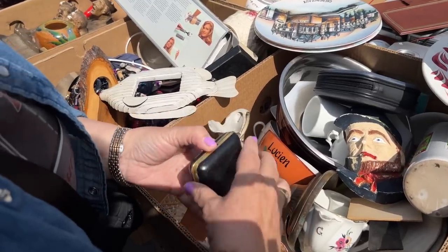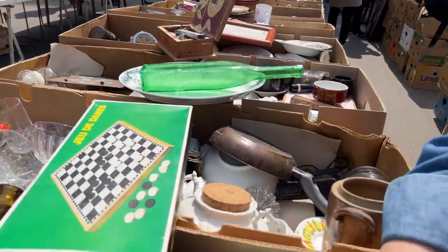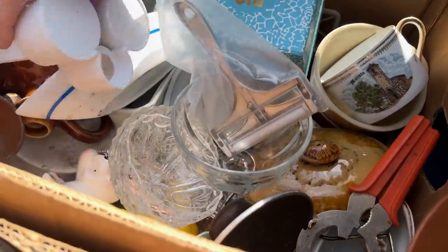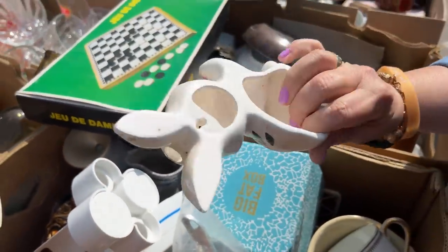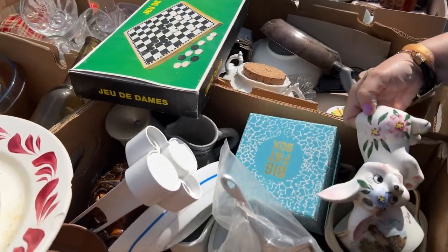I think this is one of those travel clocks. Dig, dig, dig is the name of the game with these boxes. What is this? Oh, let's see — it's a rabbit. He's probably older, but doesn't excite me too much.